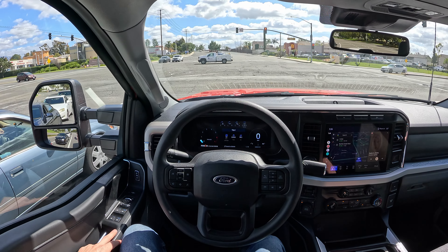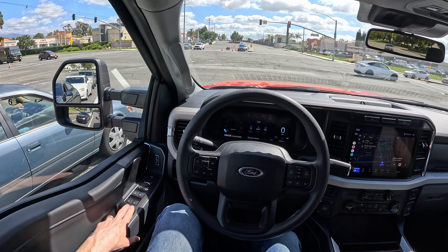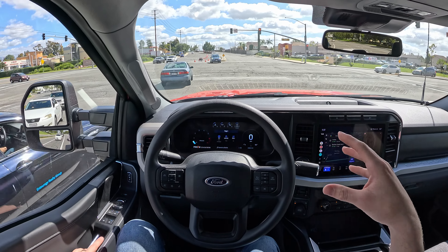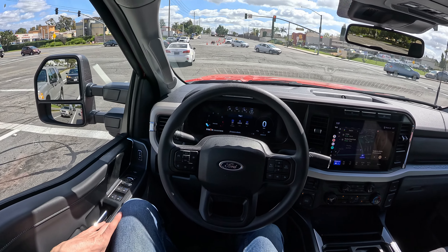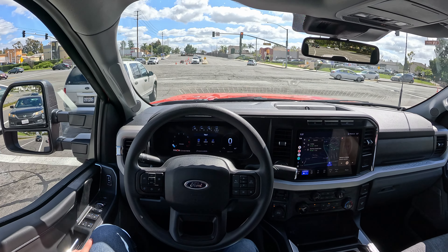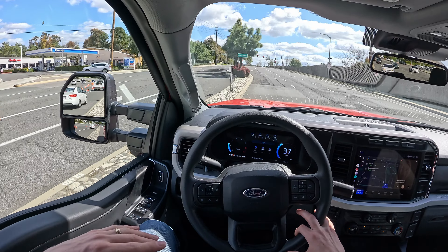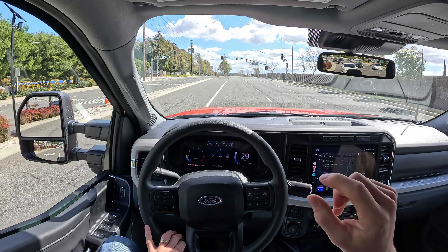I did really like spending time in the 2500 High Country we had from Chevy. The technology suite in that truck is vastly superior — I much prefer the infotainment in the new Chevys. I do prefer the interior layout and general feel of the Rams. But from an ease-of-use and reliability standpoint, I think my money would probably be going toward the Ford.